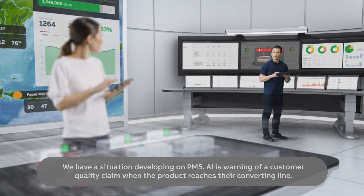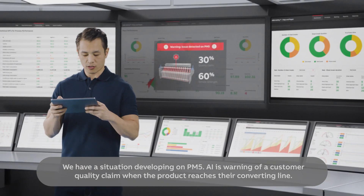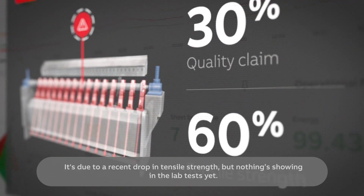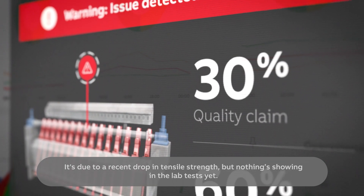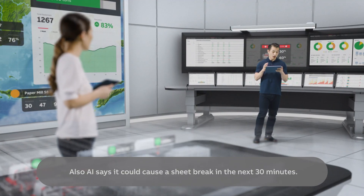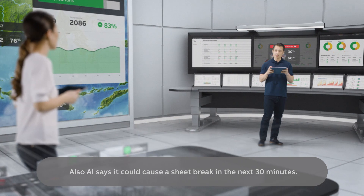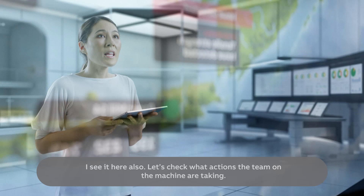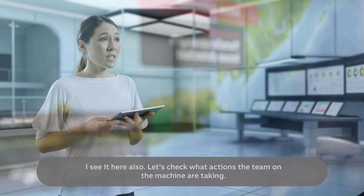We have a situation developing on PM5. AI is warning of a customer quality claim when the product reaches their converting line. It's due to a recent drop in tensile strength, but nothing's shown in the lab tests yet. AI also says it could cause a sheet break in the next 30 minutes. I see it here also — let's check what actions the team on the machine are taking.